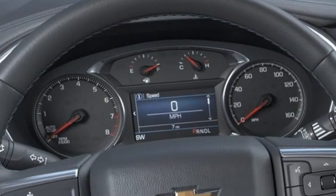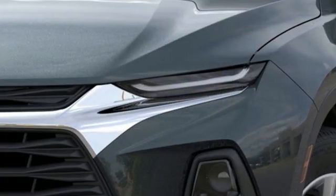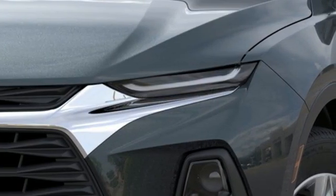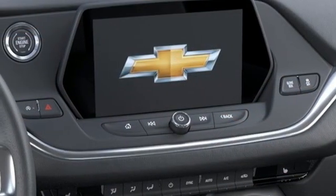V6 engine, dual zone climate control, streaming audio, rear parking sensors, front heated bucket seats, Wi-Fi hotspot, AM-FM satellite radio, trailer hitch receiver, remote engine start,